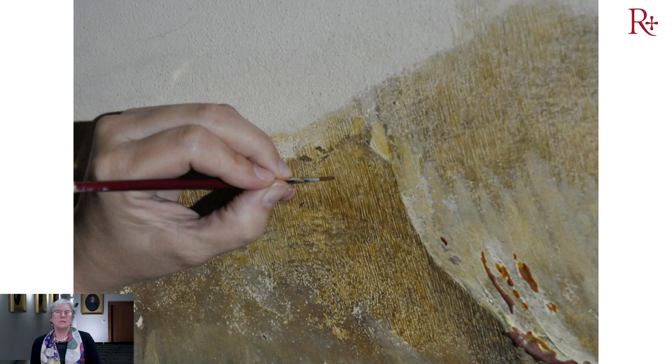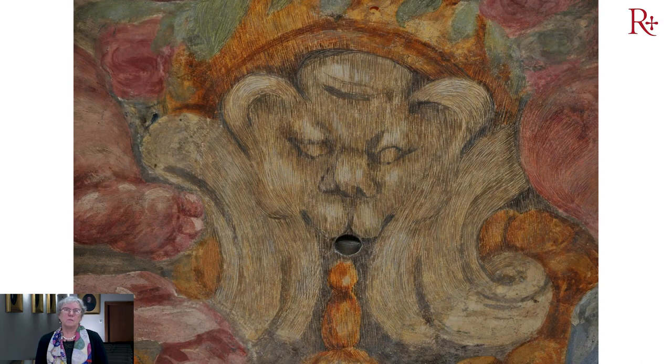El sistema de reintegración, siempre reversible e identificable como siempre hacemos, para demostrar que nuestra obra es moderna, ha sido con sistemas de rigatino, tratello, con sistemas gráficos de identificación que se pueden ver a una distancia corta, pero que en las pilastras se ven todo lo cerca que uno quiera. Este fue uno de los procedimientos de reintegración cromática, devolviendo el grafismo y sobre todo devolviendo la lectura del conjunto de esta bóveda de 1900 metros cuadrados con todo su esplendor.